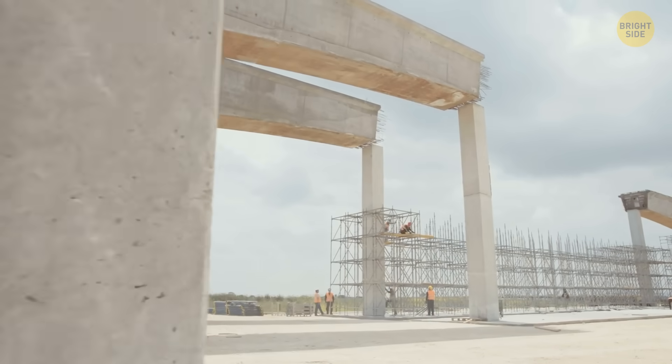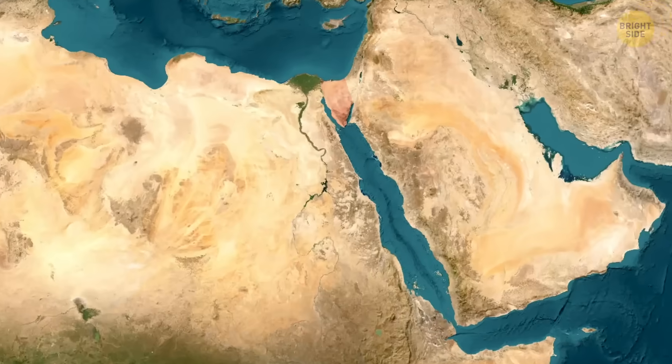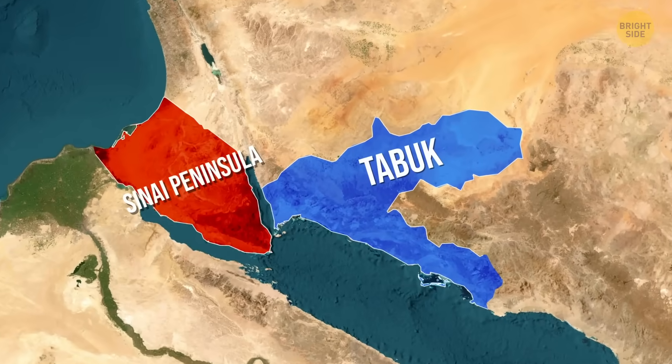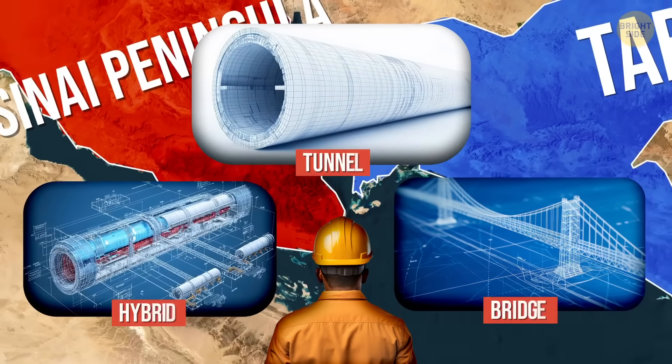So what are they actually trying to build? The idea is to create one continuous route between the Sinai Peninsula and the Tabuk coast. Engineers are still deciding whether it should be a bridge, a tunnel, or a hybrid — the combination of the two.